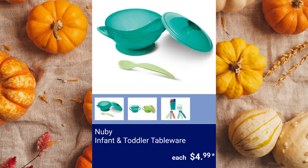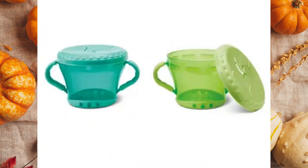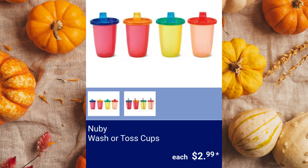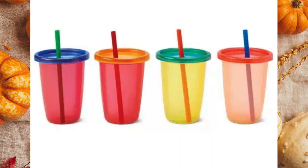Newbie Infant and Toddler Tableware, $4.99. Newbie Wash or Toss Cups — includes a 4-pack of spout or straw cups. Each cup is 10 ounces and they are disposable or can be hand-washed or top-rack dishwasher safe for $2.99.